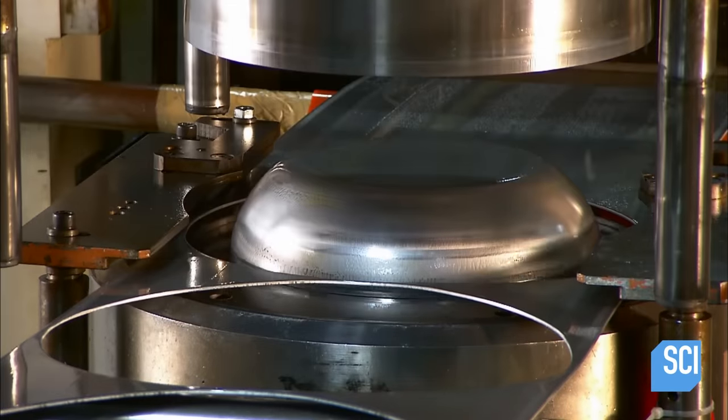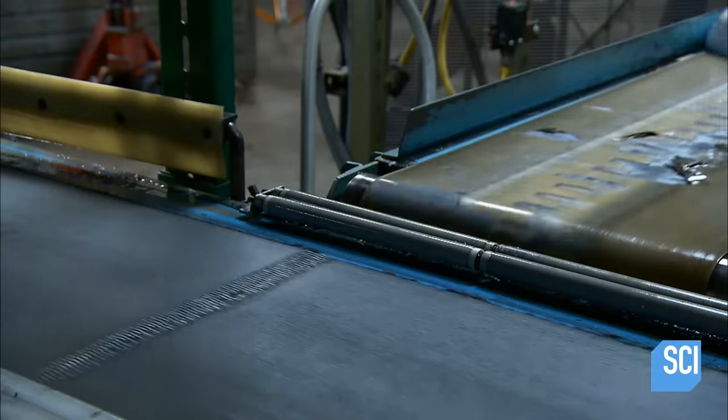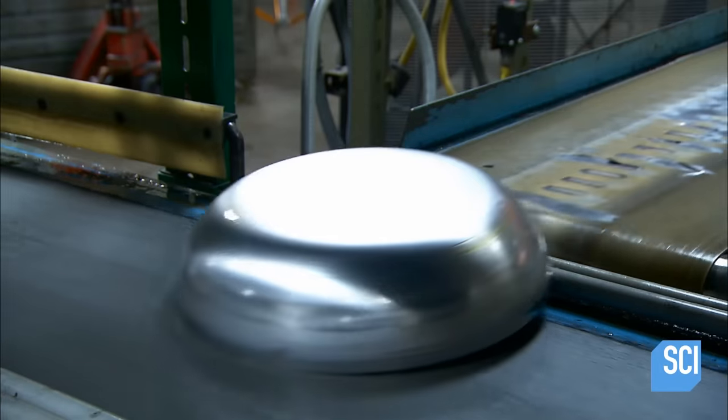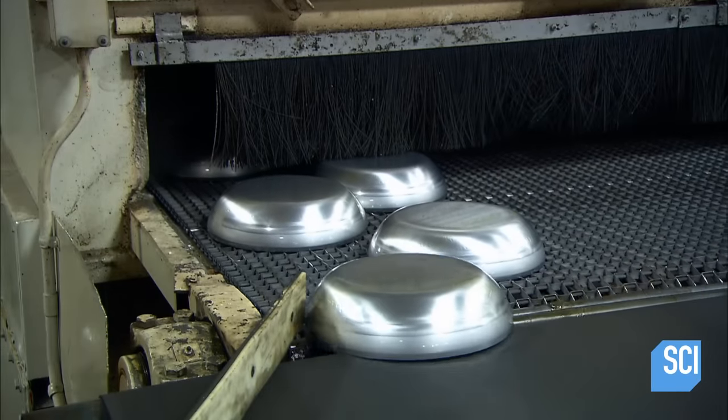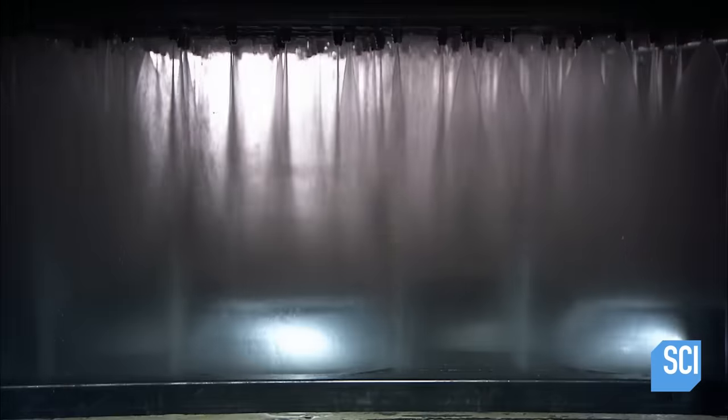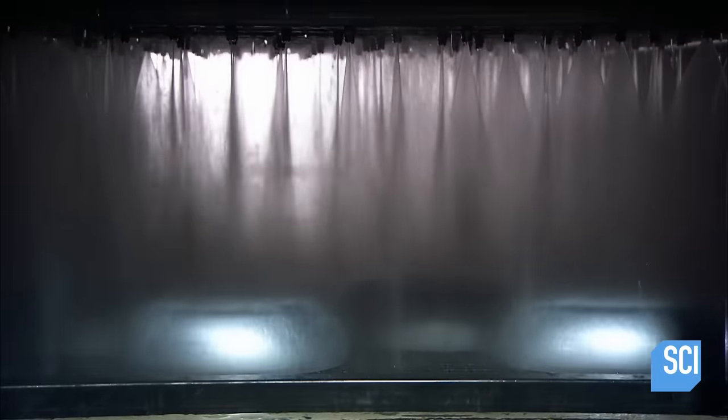The leftover aluminum will be used to make new frying pans. The pans now ride a conveyor through a washing station, where they're cleaned and then treated with sodium hydroxide. This opens the pores of the metal to allow an enamel coating to stick to the outside and the nonstick finish to adhere to the inside.